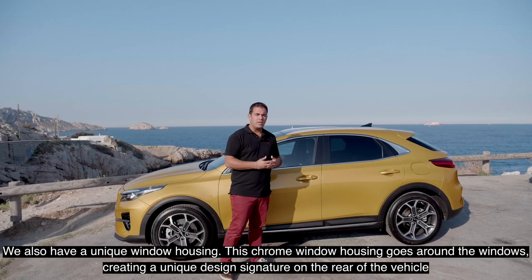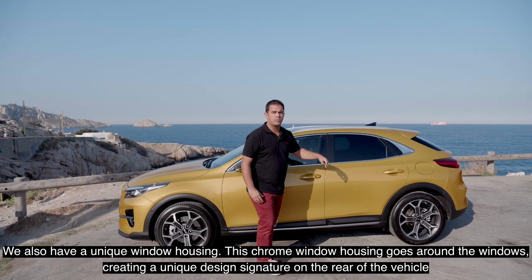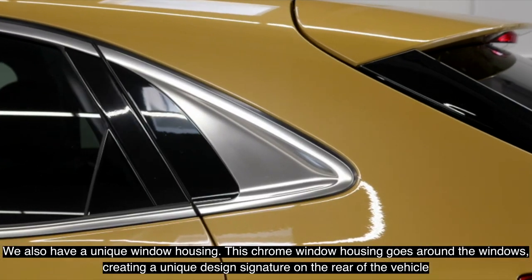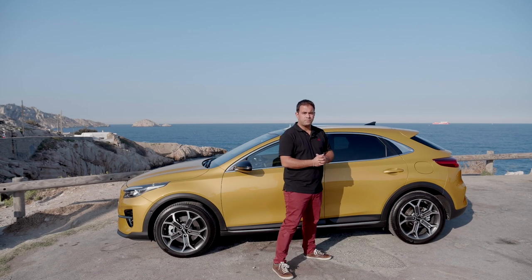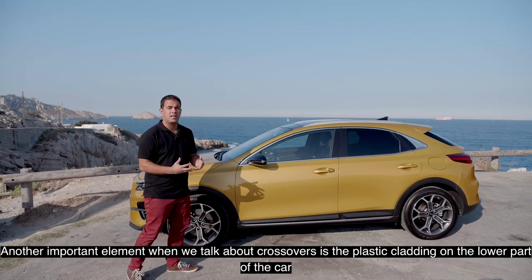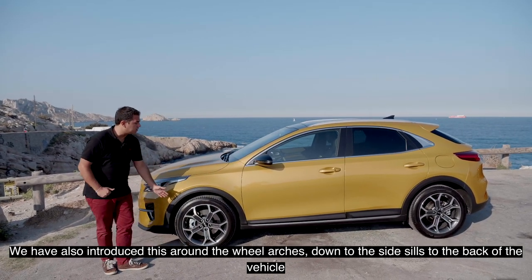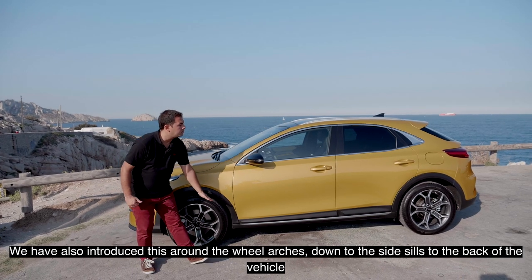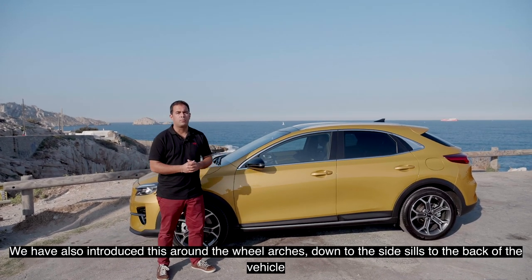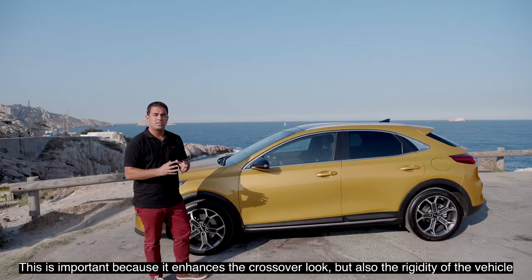We also have a unique chrome window housing going around the windows, creating a unique design signature on the rear of the vehicle. Another important element when we talk about crossovers is the plastic cladding on the lower part of the car. It goes around the wheel arches, down to the side sill and to the back of the vehicle, enhancing both the crossover look and the rigidity of the vehicle.